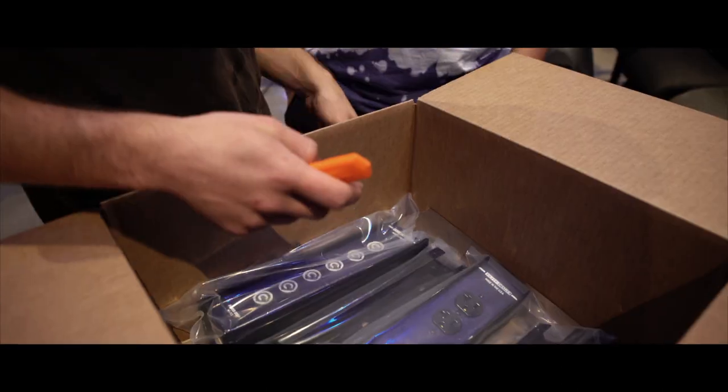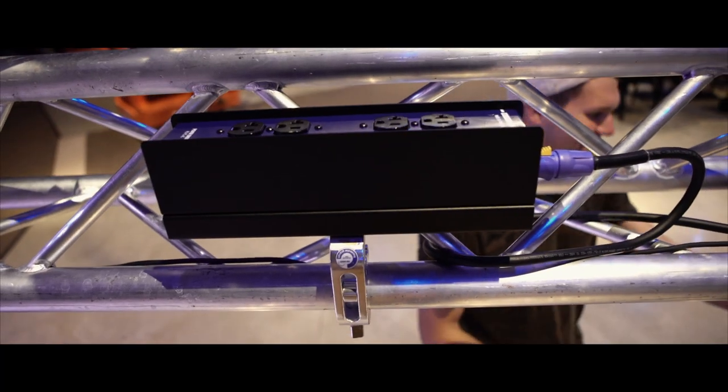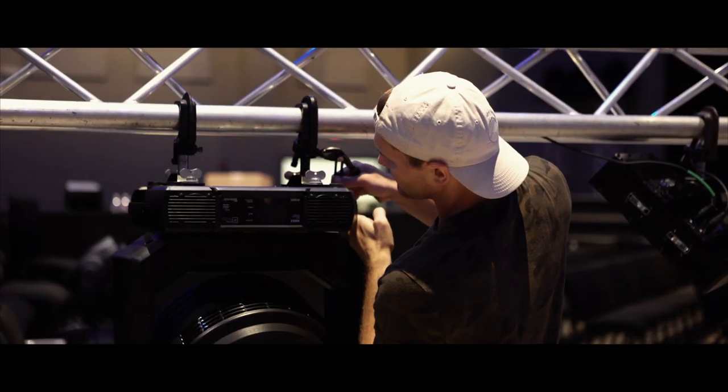We have a few Power Drops from Elite Core and they are great devices that are used to connect through PowerCon. Each Power Drop can be made to have different outputs — you can have an Edison output, you can have a PowerCon output, or you can have a True1 output. They are perfect for having a lot of fixtures in a row.